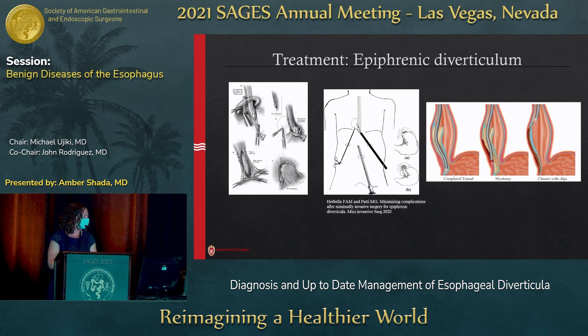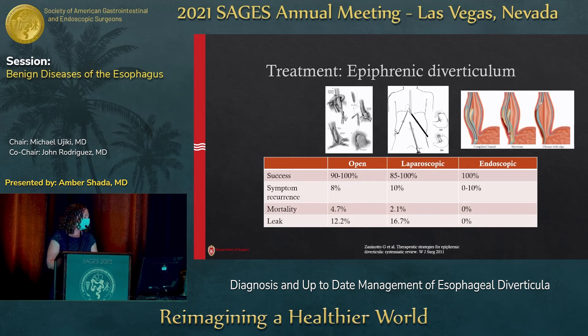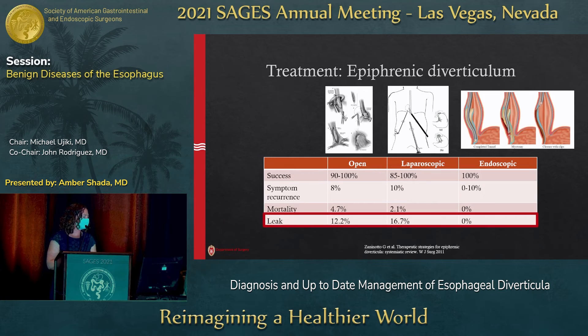The laparoscopic approach is relatively successful — we have a pretty high success rate in improving symptoms regardless of approach. The difference is we have a higher leak rate for open and laparoscopic when resecting the diverticulum, because you have a staple line, especially if you don't do a myotomy. Studies show that a myotomy is critical to reducing morbidity.